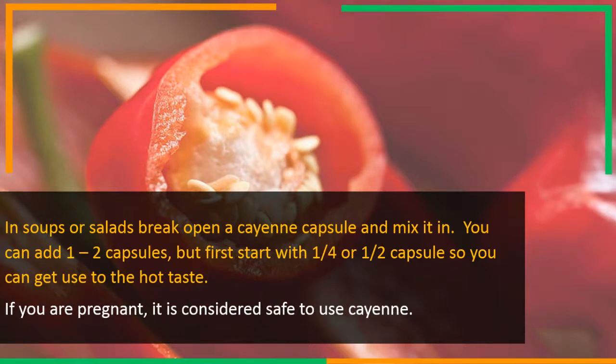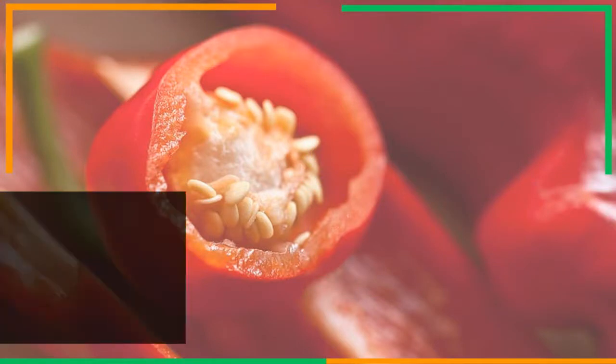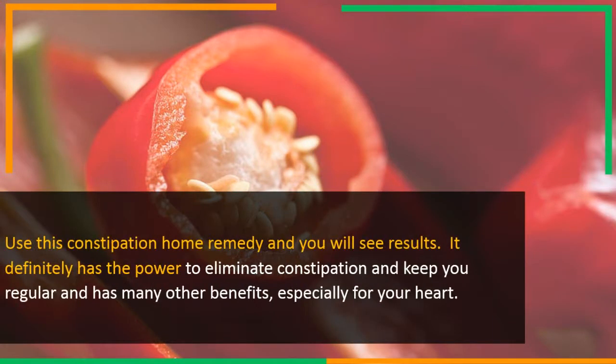If you are pregnant, it is considered safe to use cayenne. Use this constipation home remedy and you will see results. It definitely has the power to eliminate constipation and keep you regular, and has many other benefits, especially for your heart.